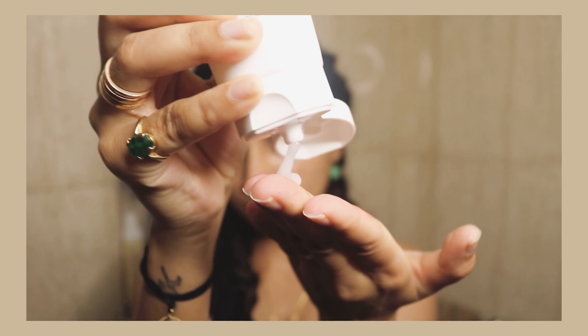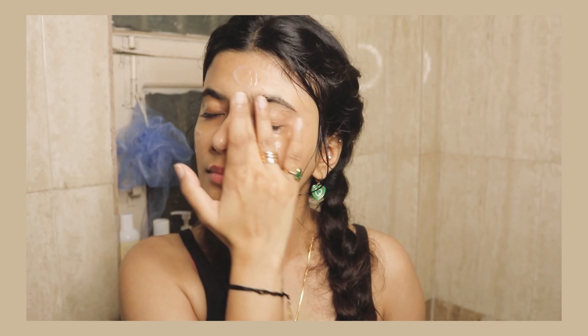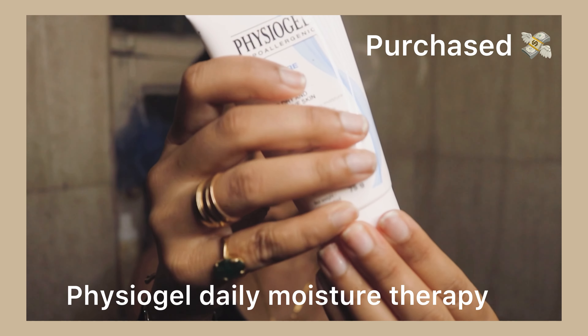Moving on to one of my favorite moisturizers — the One Thing Centella Soothing Cream. This moisturizer literally makes my skin so much better. It's soothing, calming, hydrating — everything I look for in a moisturizer. This is actually my fourth tube. The formulation is very hydrating and lightweight, does not feel sticky or heavy, and it just calms down my skin immediately. If you have sensitive or sensitized skin, go for this one. It's non-comedogenic, does not clog pores, and is free from fragrance.